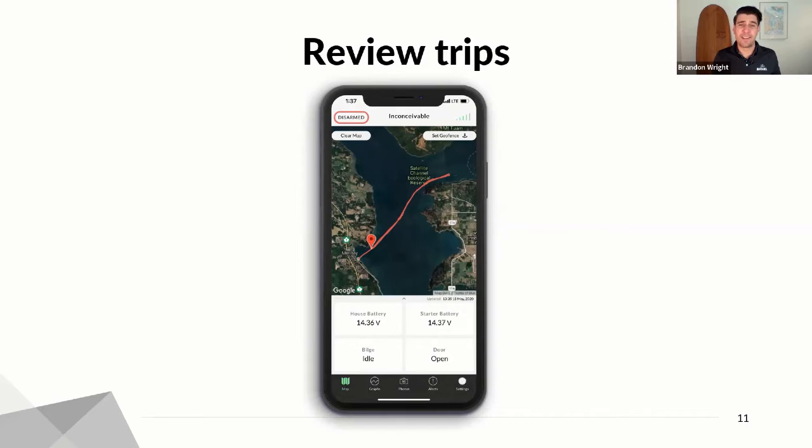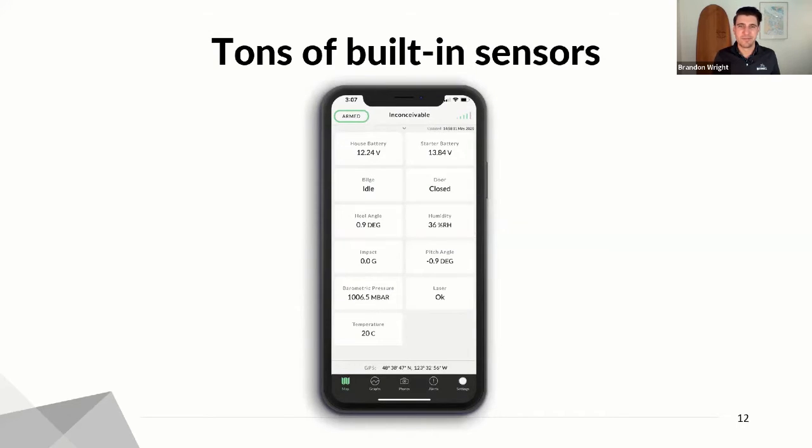Here's an example of a vessel in transit, where you can see the batteries are currently charging, bilge is still idle, and the door is currently open. You can also review trips in the past, so if you wanted to see a track of where you'd been on a previous trip, you can review those. We've got additional sensors baked into the product — heel, pitch, and impact — which allow you to monitor if the boat's beginning to list at the dock. If you're worried during a storm that your boat's taking on water and your bilge pump hasn't been running properly, if your boat begins to list over a certain angle, you can get a notification.